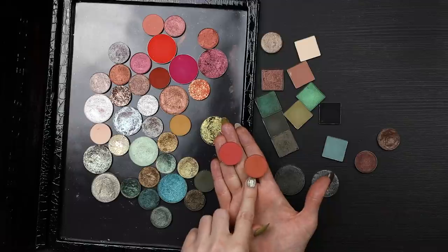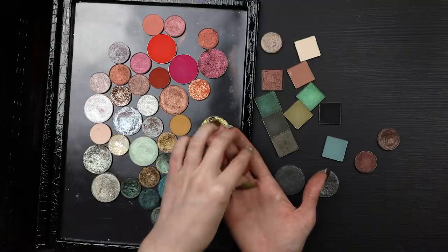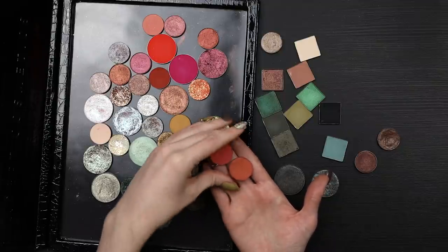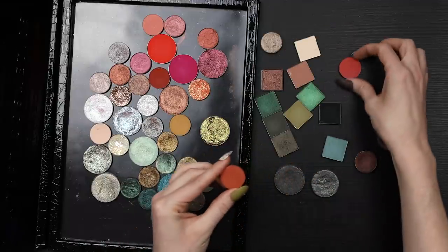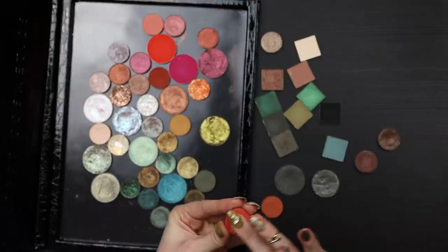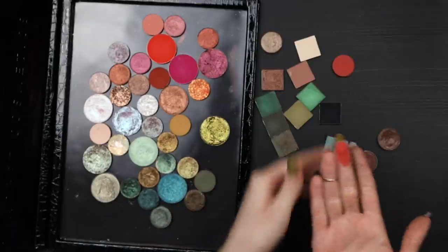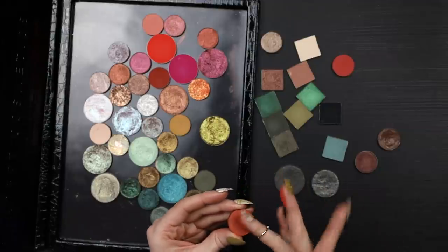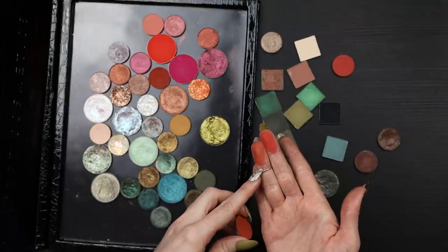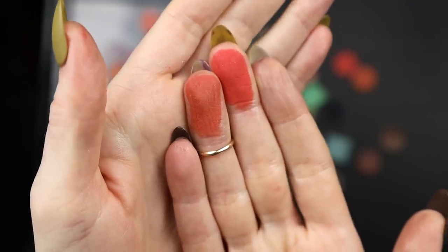This is Color Pop Meteorite and this is Color Pop Martian — two shades I really love and have been wanting to use more since I decluttered my singles. I'm going to include them. Martian in particular has some micro-shimmer in it, which doesn't make it glossy but makes it a little bit satin — not quite a pure matte. I love that for this palette. Martian's on the left, Meteorite is the brighter one on the right.